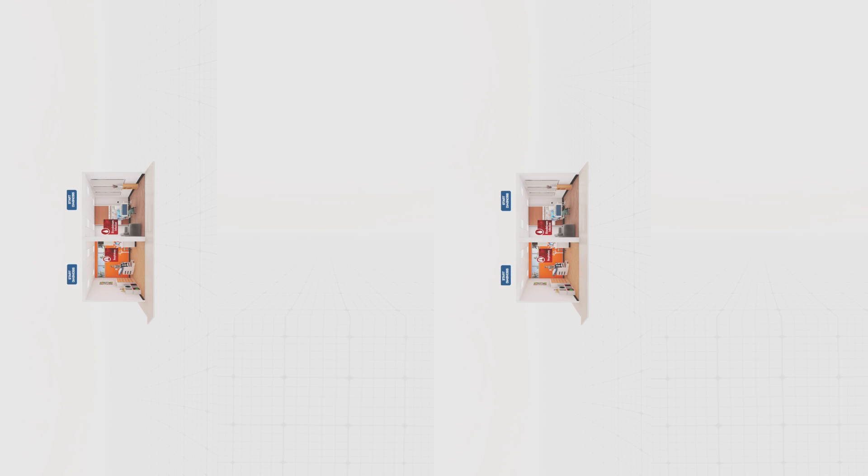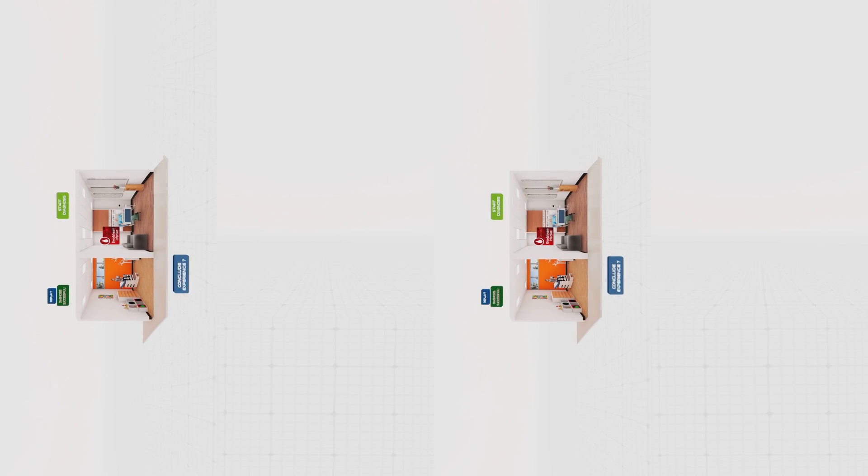Welcome to Mission Pathogen. Your mission, should you choose to accept it, is to discover what's ailing these patients, collect the pathogens, and bring samples to the lab ASAP for testing using Luminex's targeted and syndromic assays. To get going, just look toward the start button above the patient you'd like to begin with.